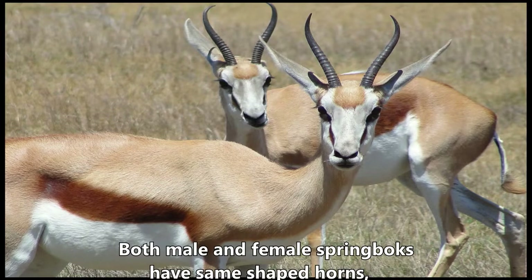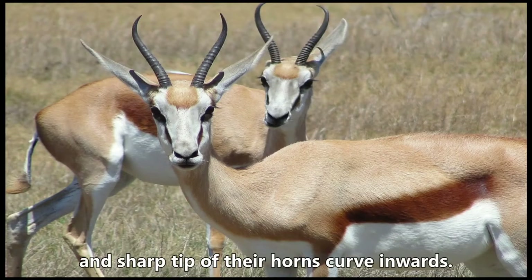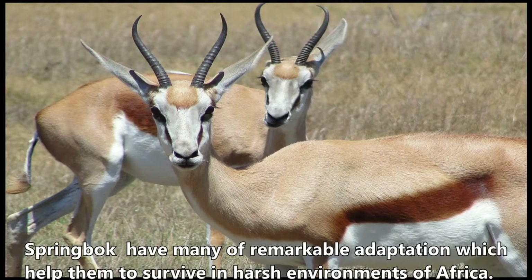Both male and female springboks have the same shaped horns, and the sharp tips of their horns curve inwards. Springboks have many remarkable adaptations which help them survive in the harsh environments of Africa.